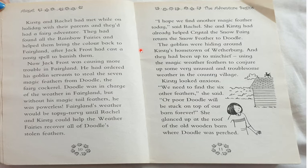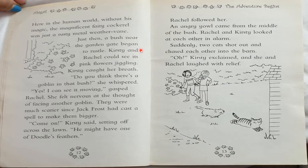Kirsty looked anxious. "We need to find the six other feathers," she said, "or poor Doodle will be stuck on top of our barn forever." She glanced up at the roof of the old wooden barn where Doodle was perched. Here in the human world, without his magic, the magnificent fairy cockerel was just a rusty metal weather vane. Just then, a bush near the garden gate began to rustle. Kirsty and Rachel could see its pink flowers jiggling. "Do you think there's a goblin in that bush?" Kirsty whispered. "Yes, I can see him moving!" gasped Rachel. She felt nervous at the thought of facing another goblin — they were much scarier since Jack Frost had cast a spell to make them bigger.